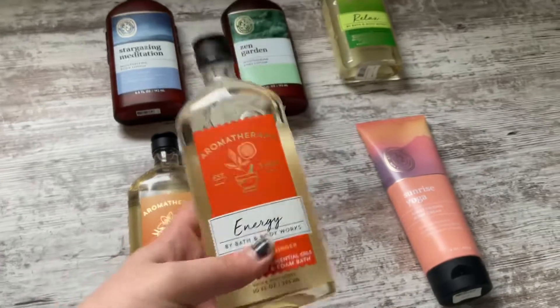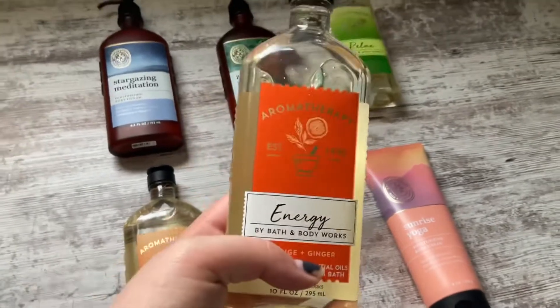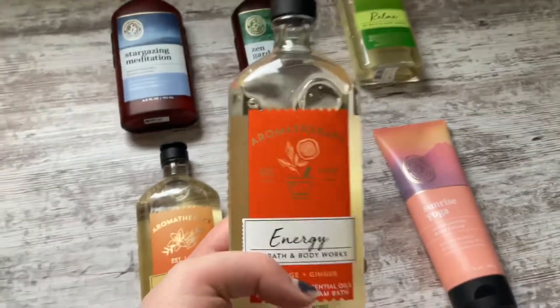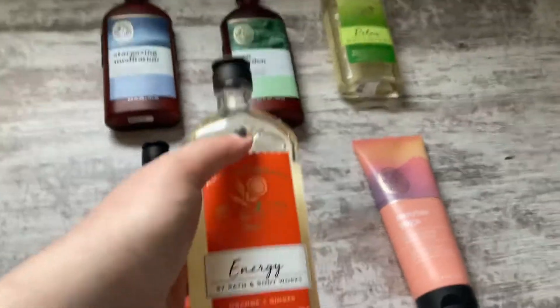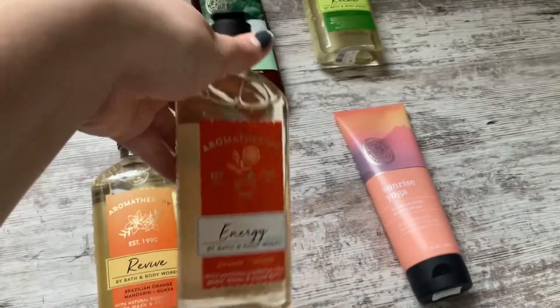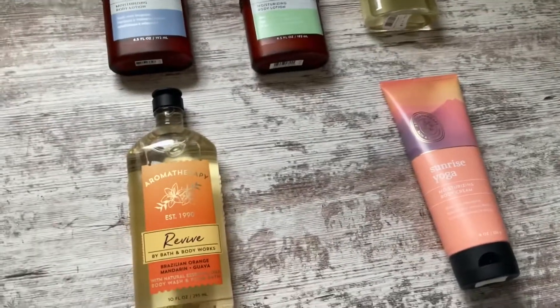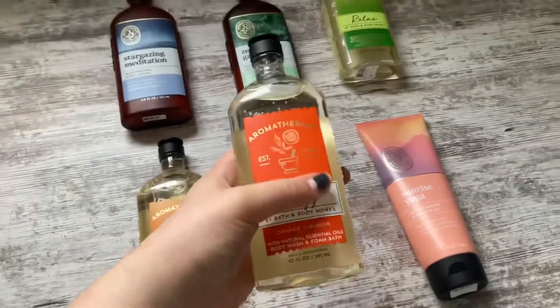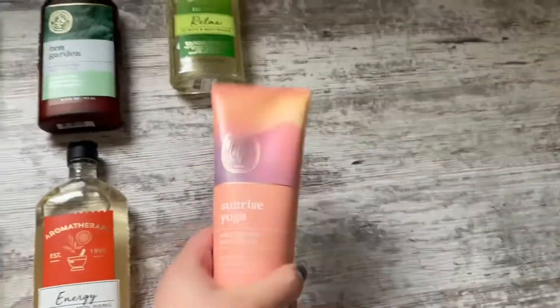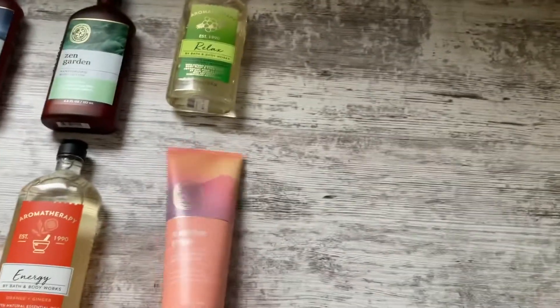Next I have the Aromatherapy Energy Orange and Ginger. This is a beautiful scent. Most people don't know this about me, but I love ginger — I like spicy ginger soda, ginger tea, ginger spice, ginger anything. I have ginger wax melts. Ginger is my best friend! The orange and ginger in this is so beautiful — just so gingery and orangey. I absolutely love it. When I use this one, I'll end up using it with Sunrise Yoga, which is a mandarin spearmint and gingerberry — a nice, slightly herbal mandarin orange scent.